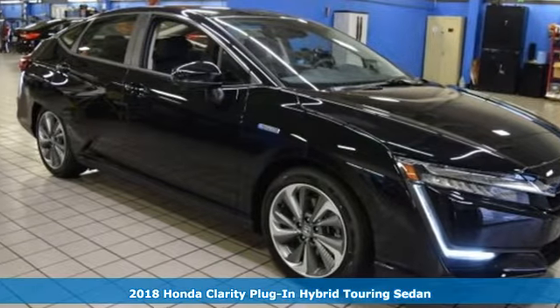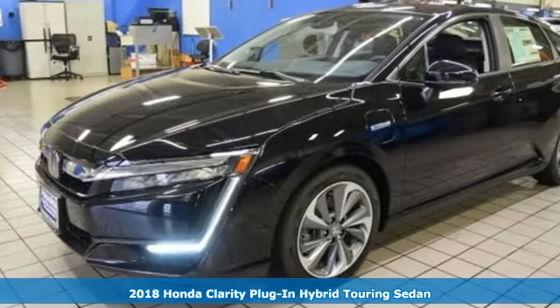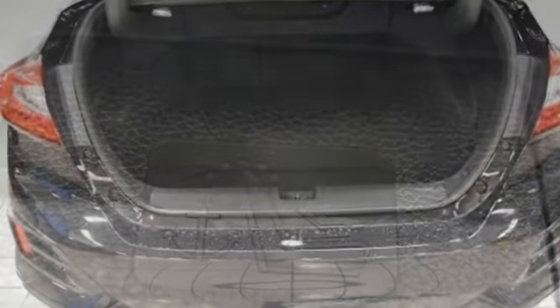Here's a 2018 Honda Clarity plug-in hybrid. Engineers thought holistically when designing the Clarity. An inline four-cylinder engine, eCVT with sport mode, and 6.6-kilowatt onboard 32-amp charger contribute to a combined MPG-E rating north of 100.